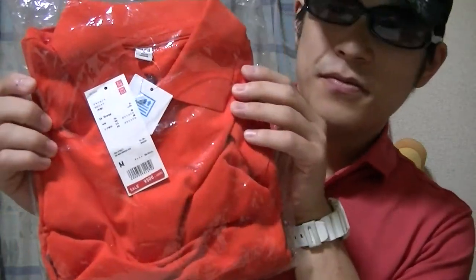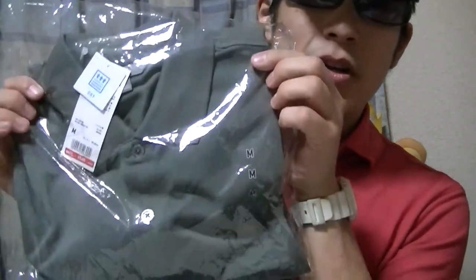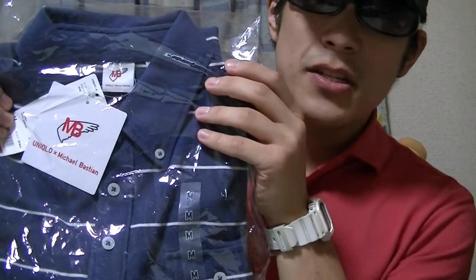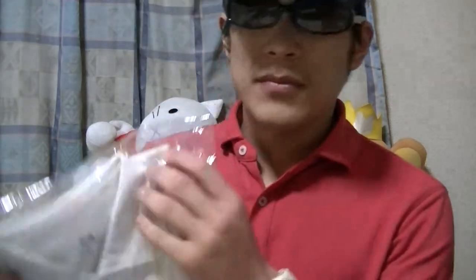Orange. Pink. Green. This is blue and white border. White. And this is red. So these are all short sleeve, and I bought medium size. Looks like it fits me perfectly.